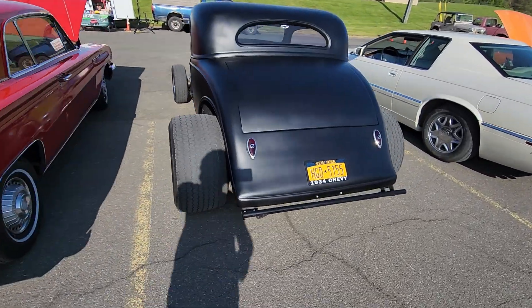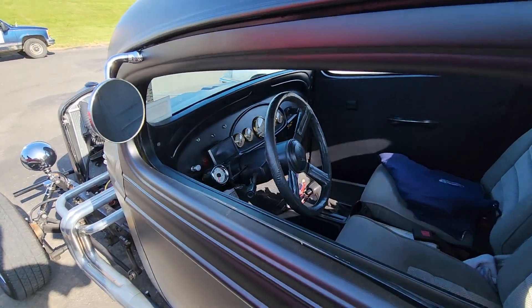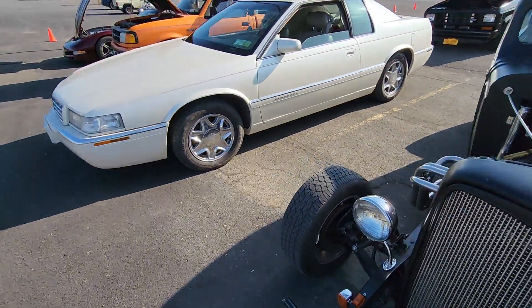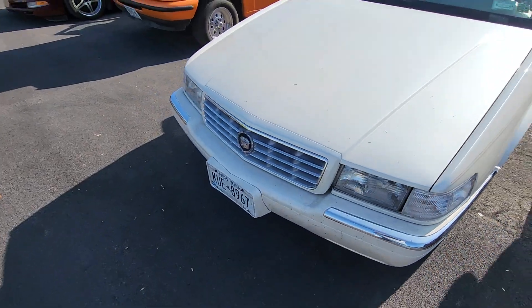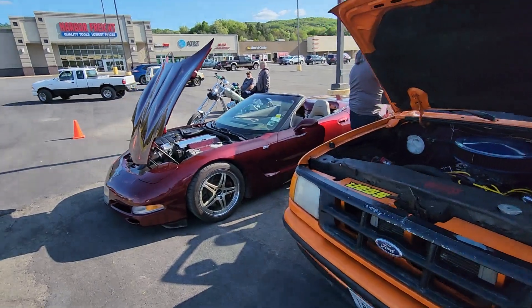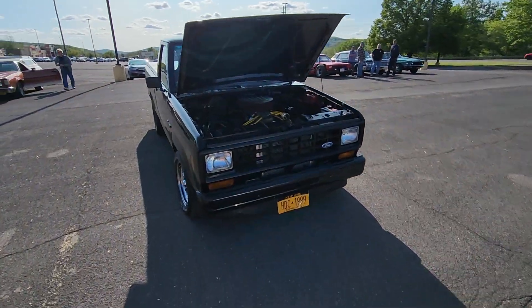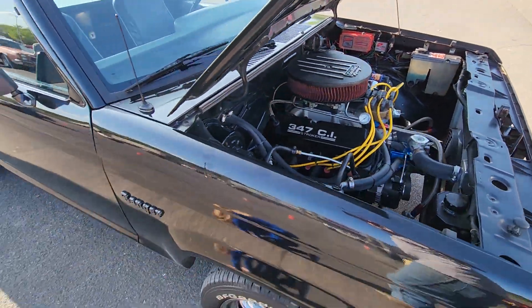Rat rod, 1934 Chevy. El Dorado. Cadillac. Ranger with a V8. Corvette. Passenger in the Cadillac. Another Ranger. 347 — wow, that's like halls.